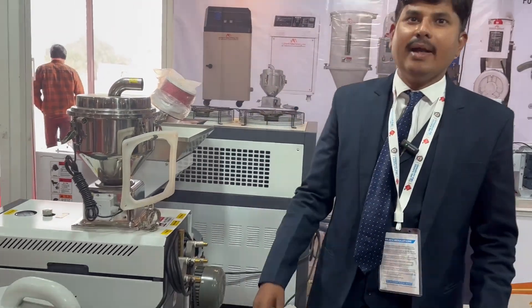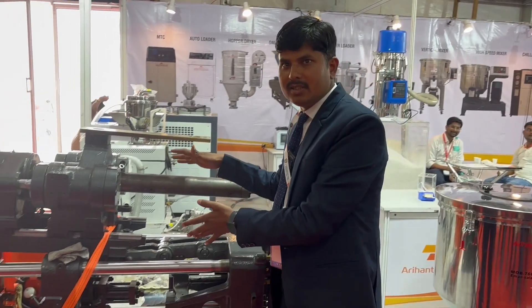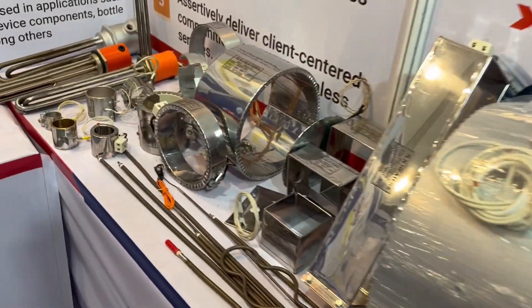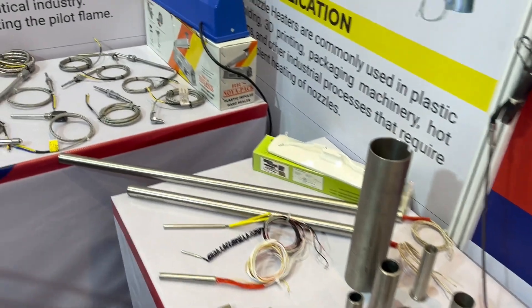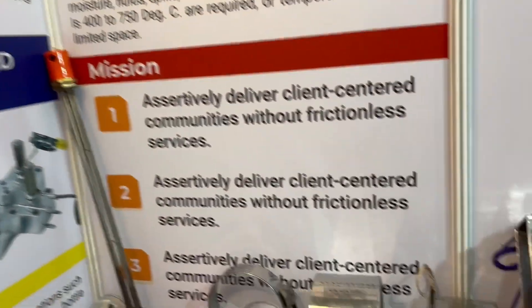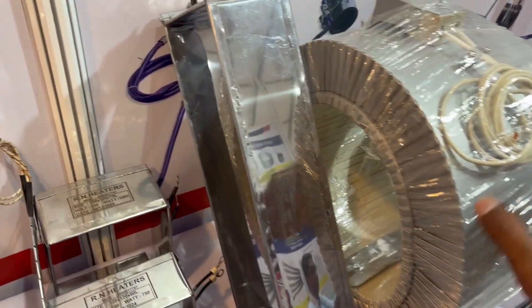In the machine equipment, this one is the toggle system — the fixed part and the moving part. These four are the tie bars. In accessories, the first one is the heaters for the machine and the mold. Band heaters are used for the barrel, the nozzle, and hot runner systems, depending on the machine's capacity and manufacturing type — injection molding, blow molding, or extrusion molding. These heaters are manufactured with thermocouples. This one is the insulated heater, which saves energy by reducing heat dissipation from the barrel.